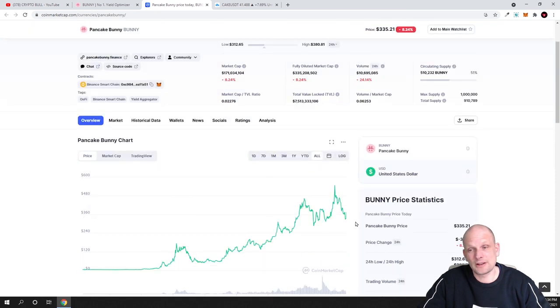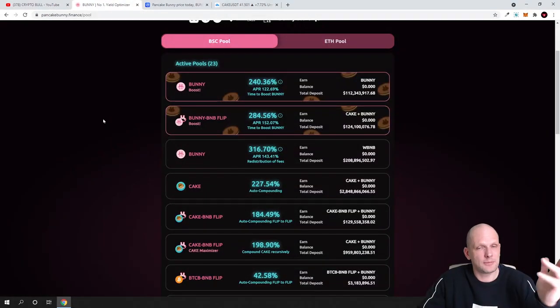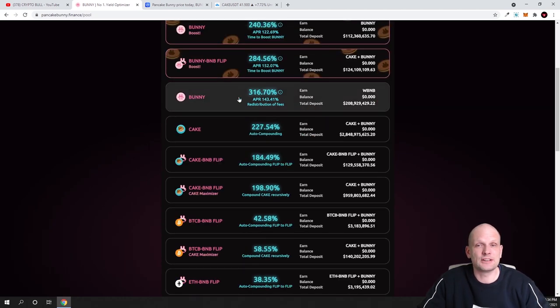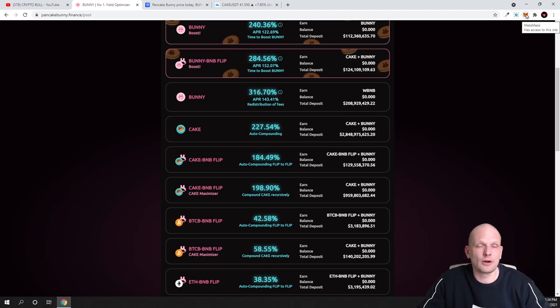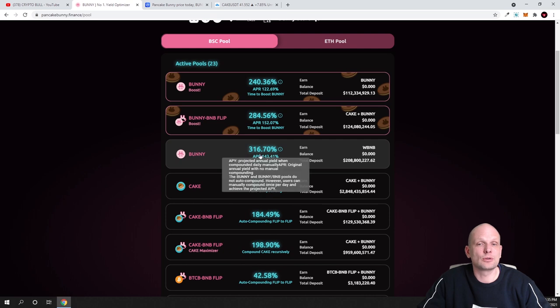I believe the price will turn back and go back up. I am already invested in this project and staking BUNNY tokens in this pool. If you are interested in staking, all you need is MetaMask with Binance Smart Chain configured — I have a video on how to set that up. Then come to pancakebunny.finance, scroll down, and you can stake your BUNNY here. There is also a Bunny Boost Pool available.